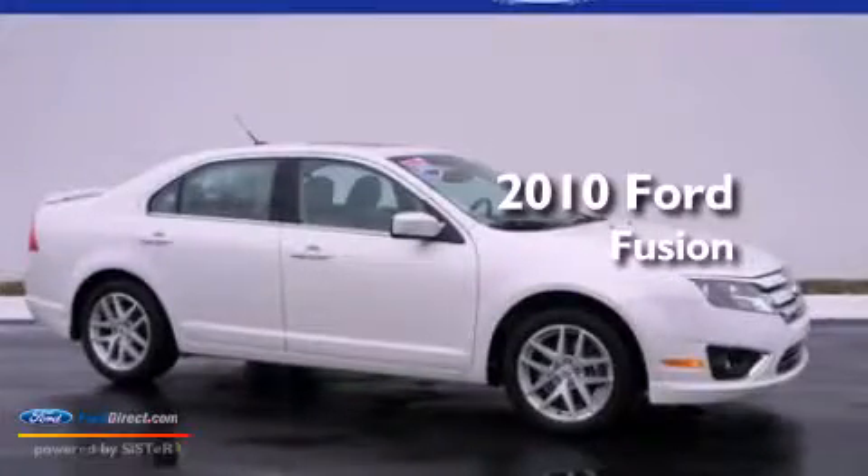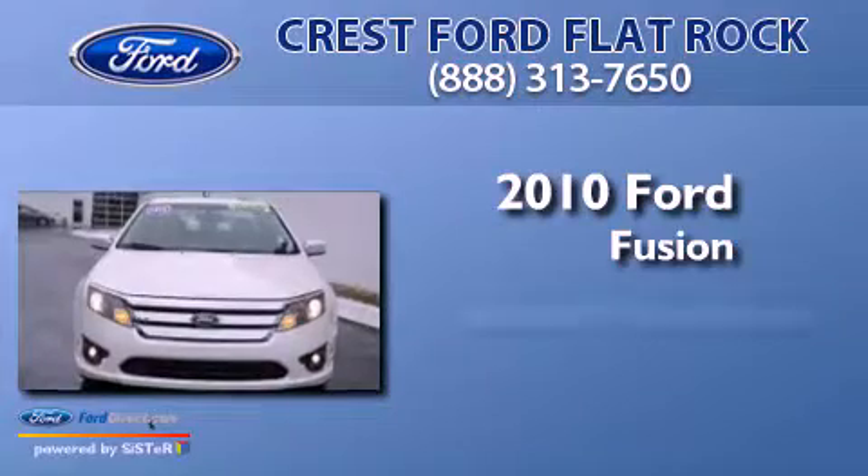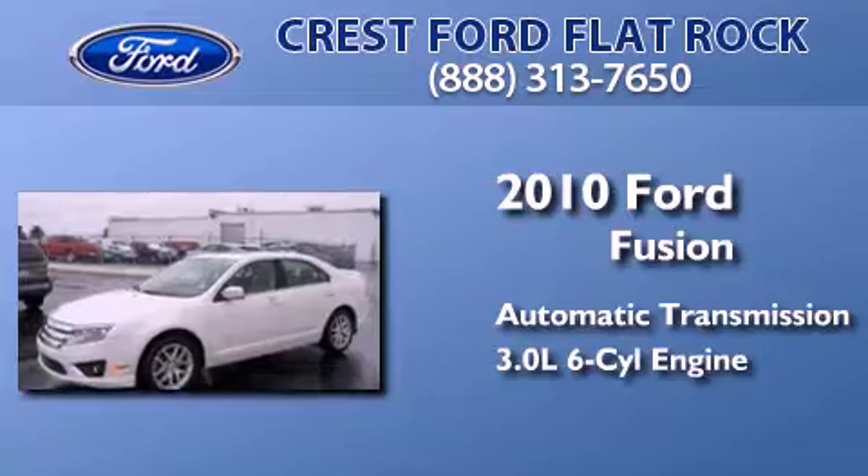This is a brand new 2010 Ford Fusion. This four-door sedan has an automatic transmission and a 3.0 liter V6.